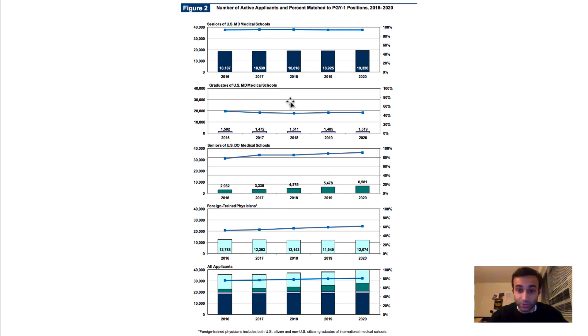You can see the same pattern for U.S. medical school graduates — not seniors — meaning those who did not apply to residency in their senior year. Their match rate is almost 50%, significantly harder. For U.S. DO medical school seniors, the match rate tends to be about 90% and has been increasing every year for the last five years, as the DO degree has gotten significantly more popular. It literally has the same credentials as an MD and the match rate is almost equivalent, which is fantastic.